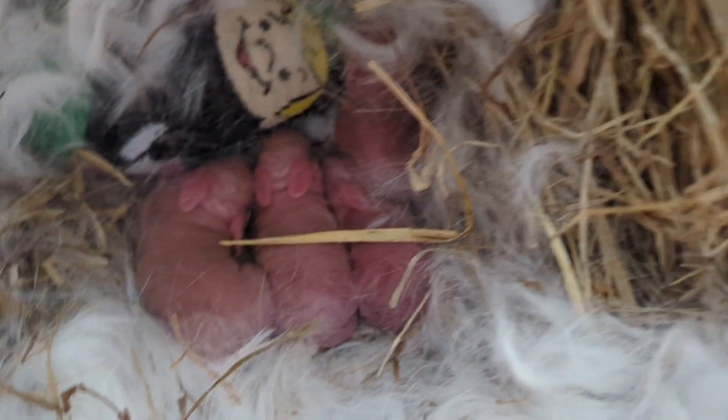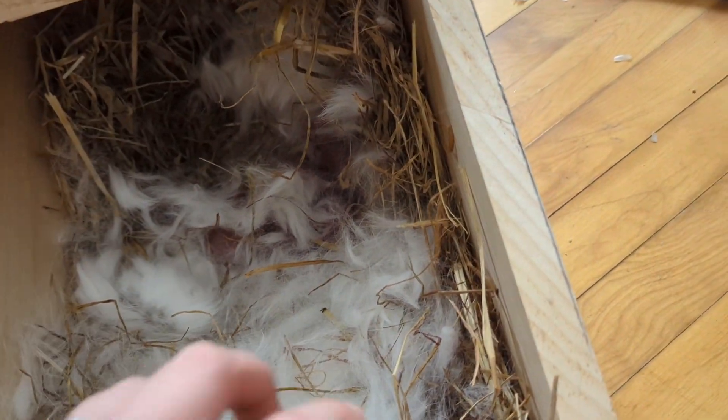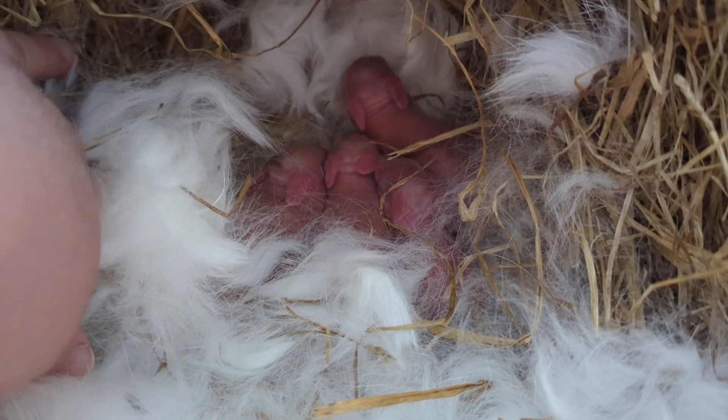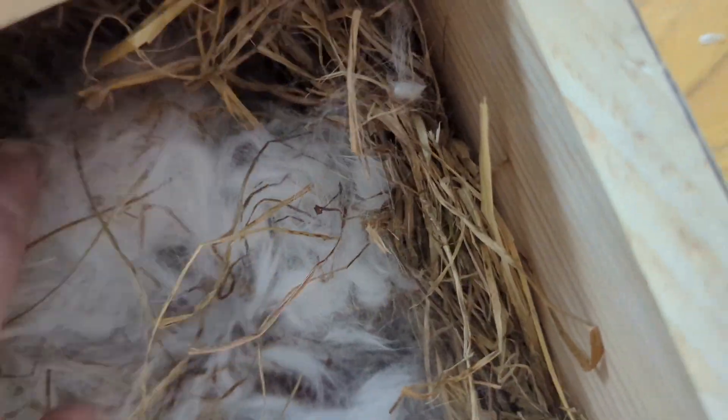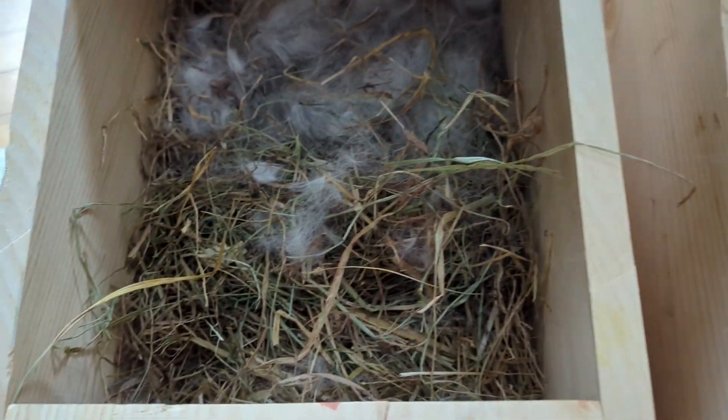This one is gonna be red. We had put a heating pad in with them — it's just a sock filled with rice, nothing fancy. They're so cute. That's 16 beautiful babies total. I'm happy with those numbers.